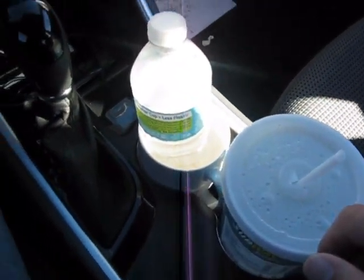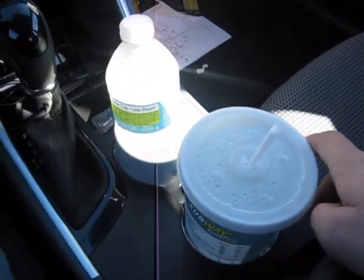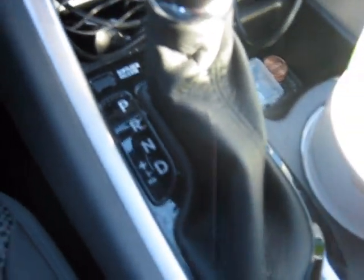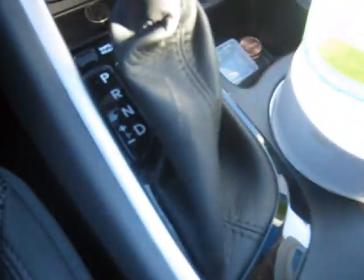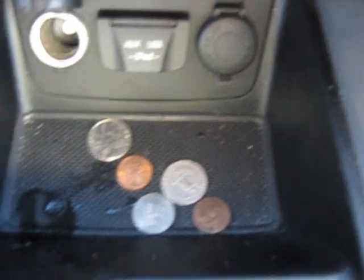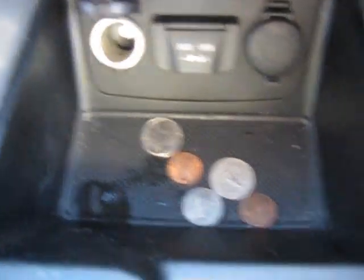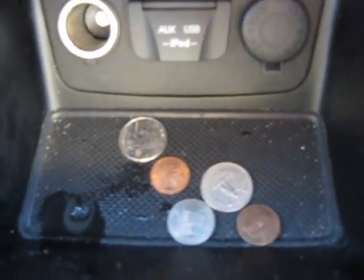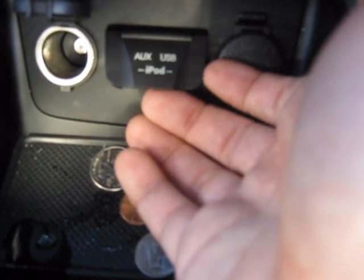This car is kind of a mess — I am an airplane mechanic and I travel around a lot, so that's kind of how it is. As I was saying before, it's got the manumatic select shift in it. It's got two auxiliary jacks for power, and it's got an audio auxiliary and USB for the stereo.